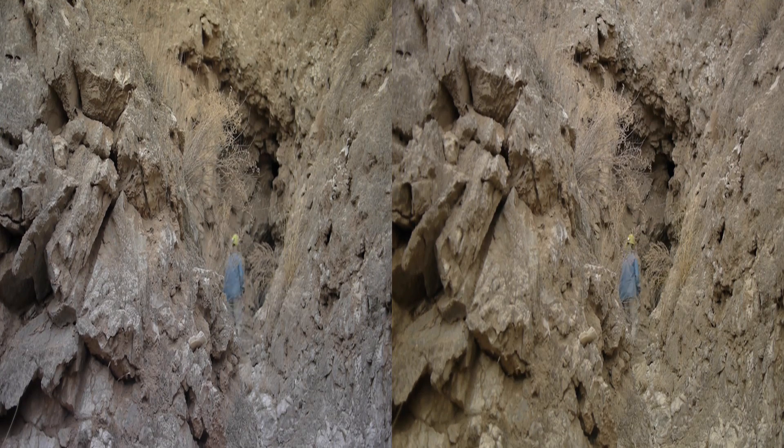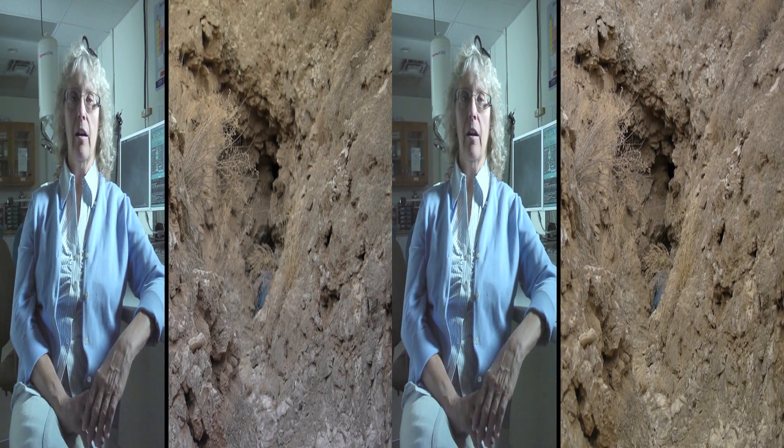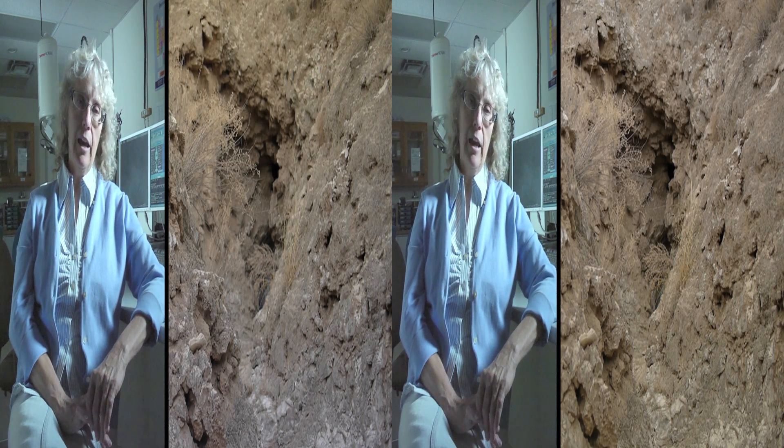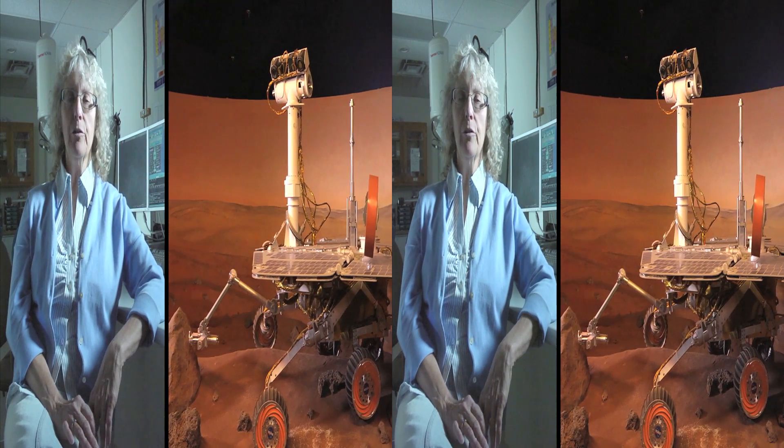I'm a geomicrobiologist. I look at the microorganisms on the planet that live in rocky habitats and particularly in caves. And I'm an astrobiologist, so I think about how these kinds of science issues can be applied to the search for life on other planets.